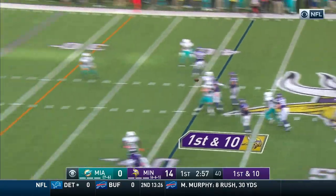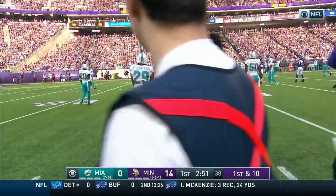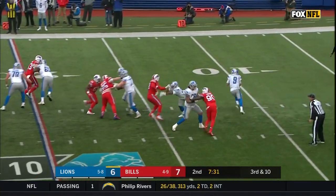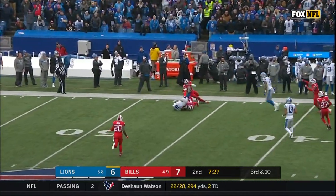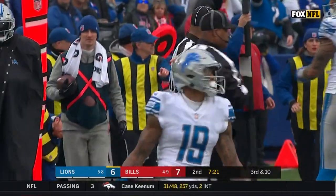Cousins. Thielen battling for it! First down and jawing with Fitzpatrick after the catch. Bills showing pressure, they bring five. It's picked up. Coverage downfield forces Stafford to extend and zip it to the sideline — it's Galladay and it's Wallace.